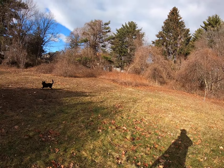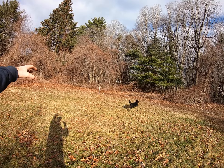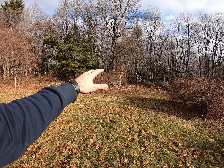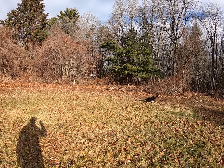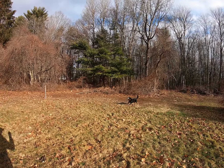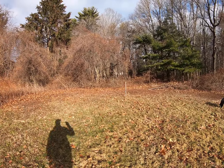Where the new driveway is going to be for the next house is going to go down through these brambles and back through there, and they're going to build somewhere back there. But about half or more of that back there is wetland, so they're going to be a little restrictive on where they can place their house. We'll see who winds up behind us, but until then we've got a nice wooded neighbor.